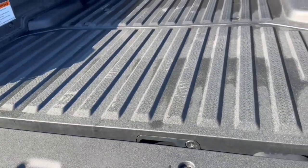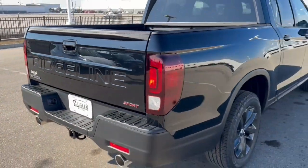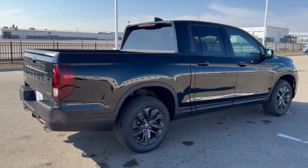Beautiful truck guys, new design. If you like what you see here, come on down today to Ziegler Honda of Racine. See you!